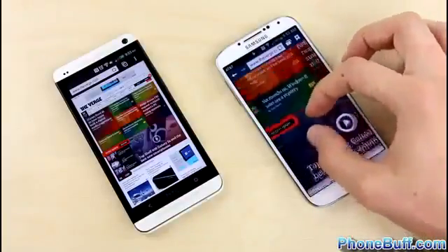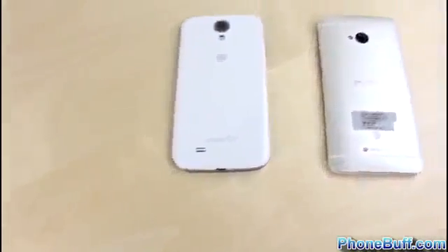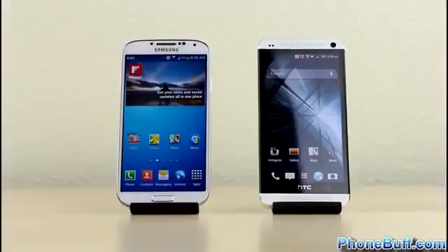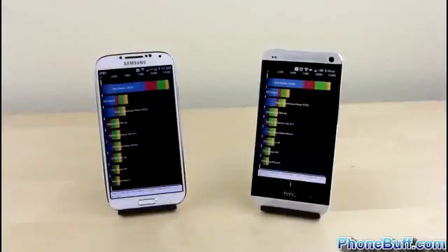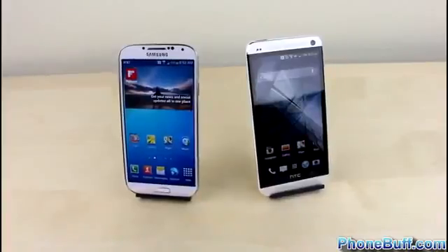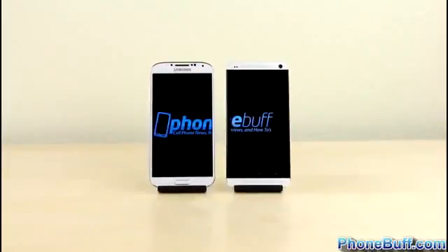Both phones are super smooth with no lag whatsoever. Overall, the edge goes slightly to the Galaxy S4 — even though the HTC One won the boot up test — because in the more processor and memory intensive tasks like video transcoding and browsing, the Galaxy S4 had a bigger margin of victory. That said, both phones are extremely fast and you wouldn't notice a difference without a side-by-side comparison. Your purchasing decision should really be based on other factors, which we'll cover in future Phone Buff videos — so make sure you subscribe. If you found this helpful, give it a thumbs up and follow us on Facebook, Twitter, and Google Plus.